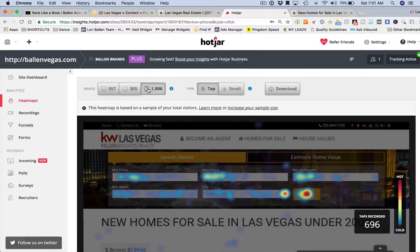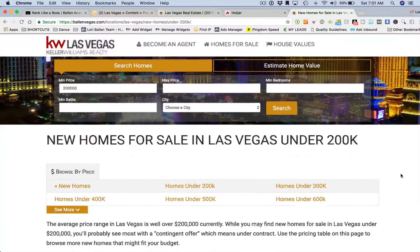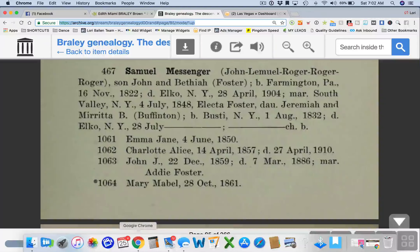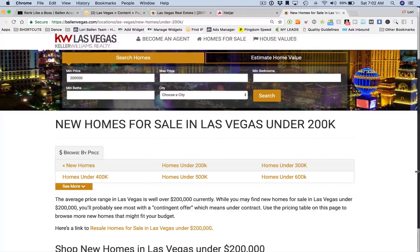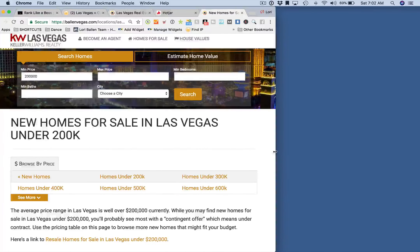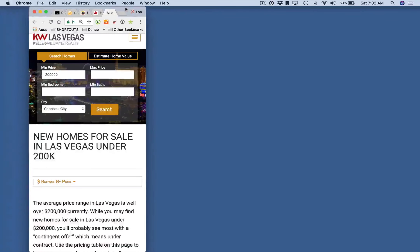Now let's look at what this page looks like on mobile. Here's a cool trick: if you take this page on desktop and drag the browser window to make it smaller, you can actually get a good idea of what this page looks like on a mobile device.